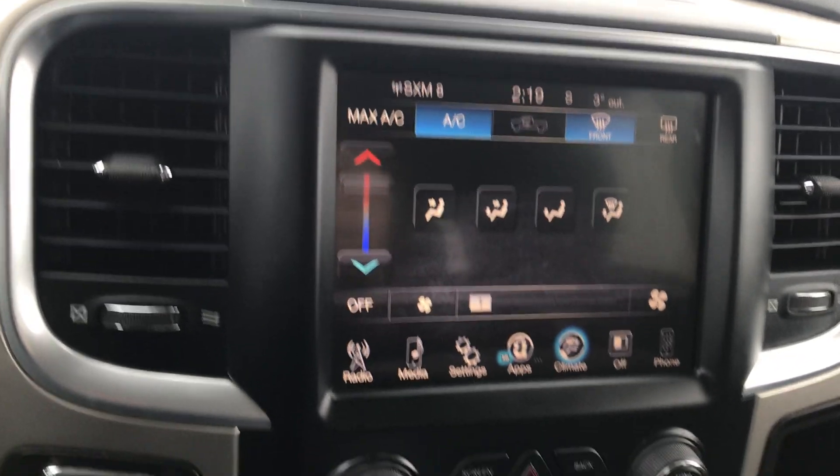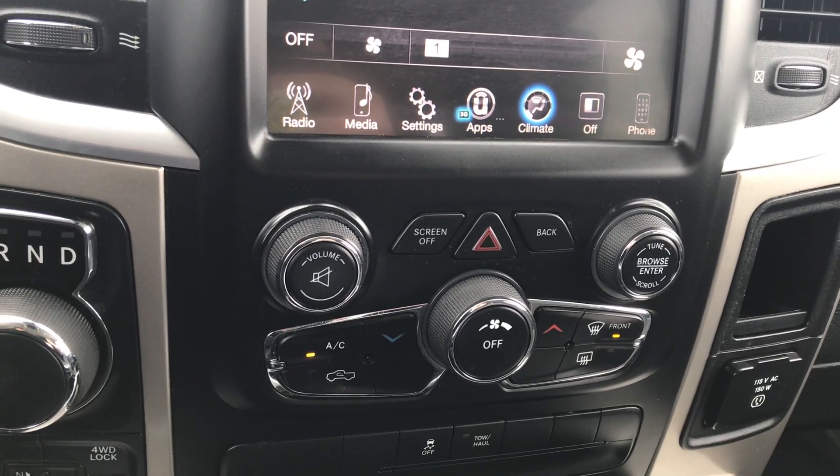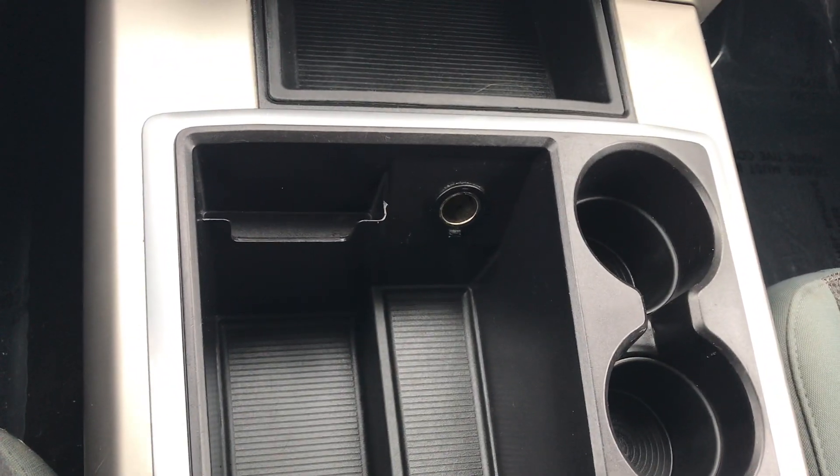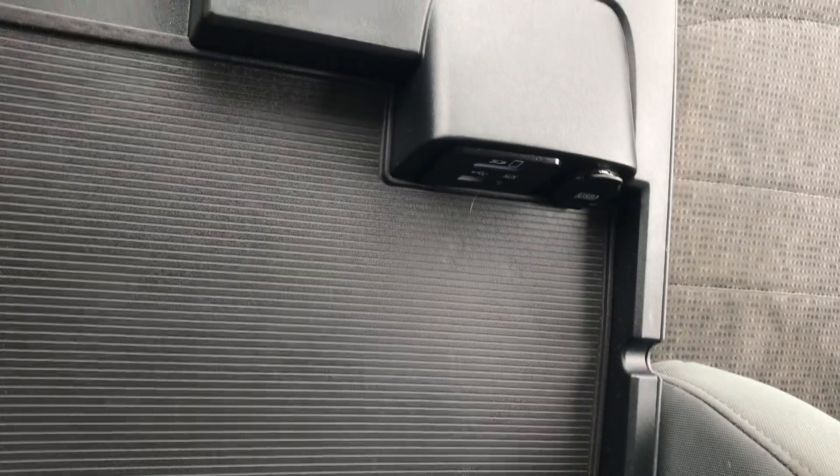Looking over coming down, we got some more radio controls, some more temperature controls, cup holders, nice little cubby. Then we got your top part of your center console and the bottom part of the center console.